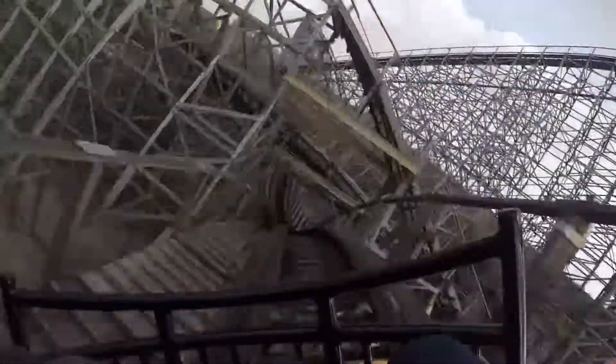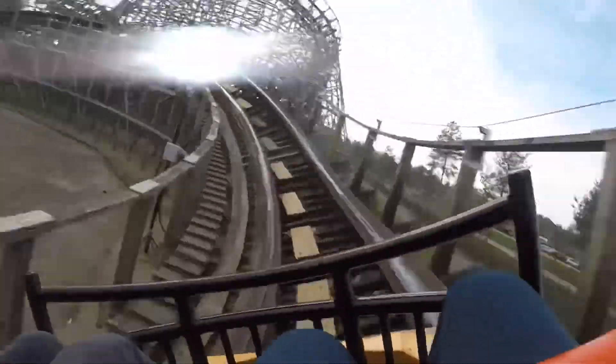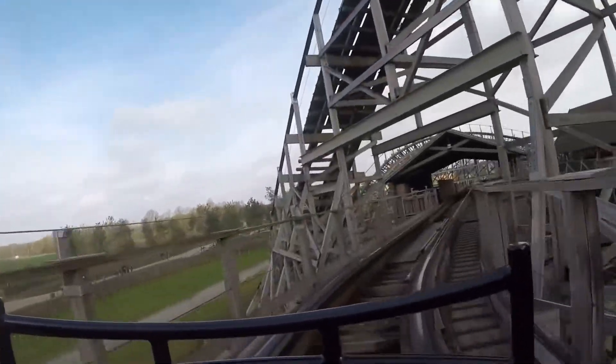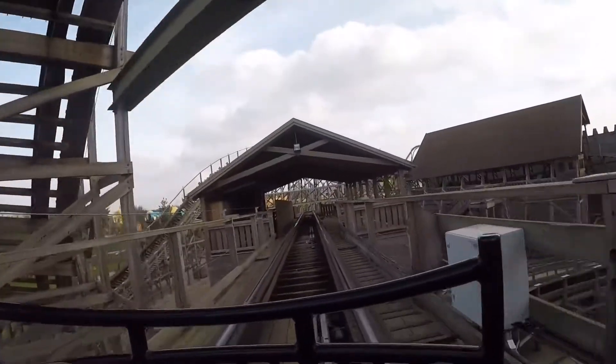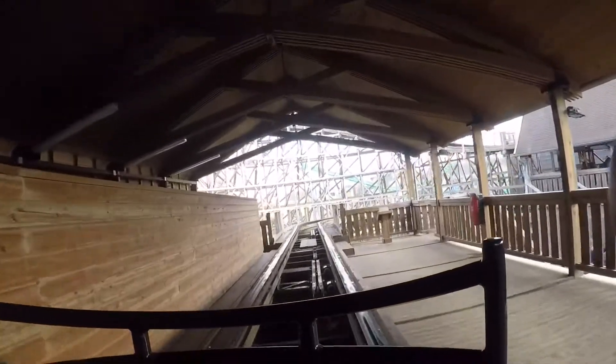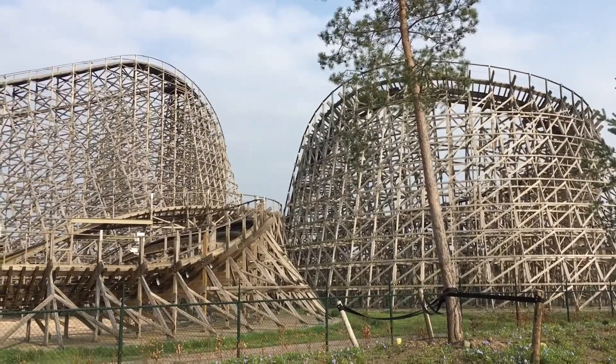The lateral forces on the helix are really good, just before you go into another ejector hill — you really do get shoved into the side of the train. The station flythrough is brilliant and gives another great airtime moment coming out of it. There isn't a dull spot on the whole ride — it's absolutely fantastic. My favorite coaster in the Netherlands and my second favorite in the world. It's so well maintained by Toverland — it's smooth, fast, and enjoyable. Anyone can ride it and as long as you brace yourself, anyone should be able to enjoy it.